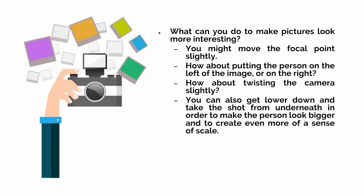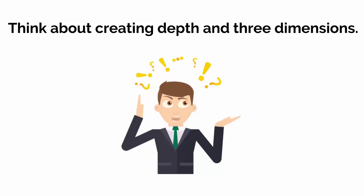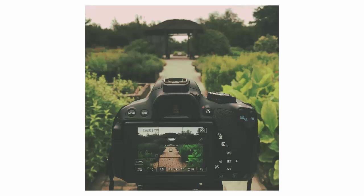Next, think about creating depth and three dimensions. To do this, you might decide to add something to the foreground and keep it out of focus — how about a leaf on a tree, or even a blade of grass? Having something lead into the background from the foreground is another great way to create depth and scale, such as a garden path.